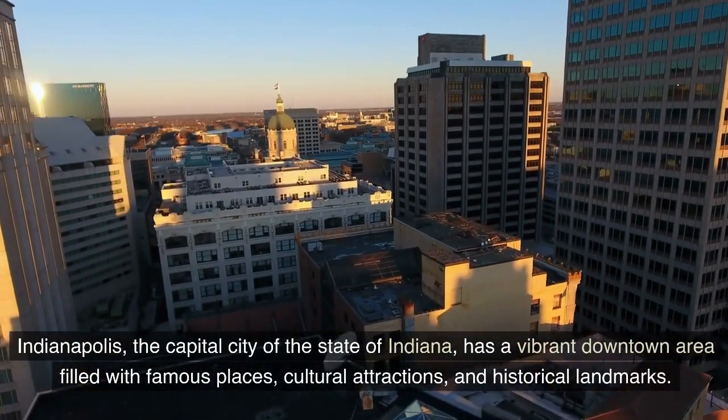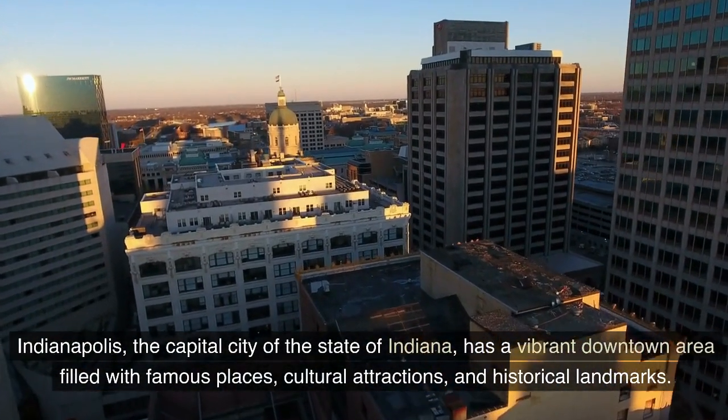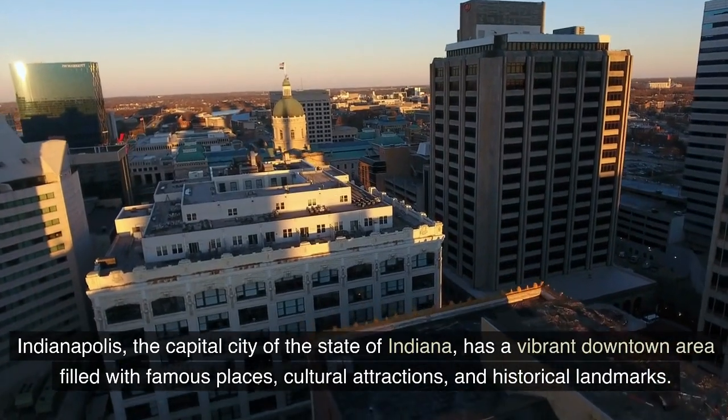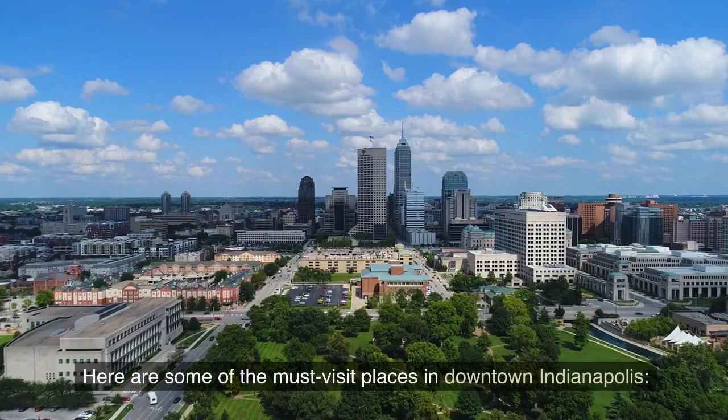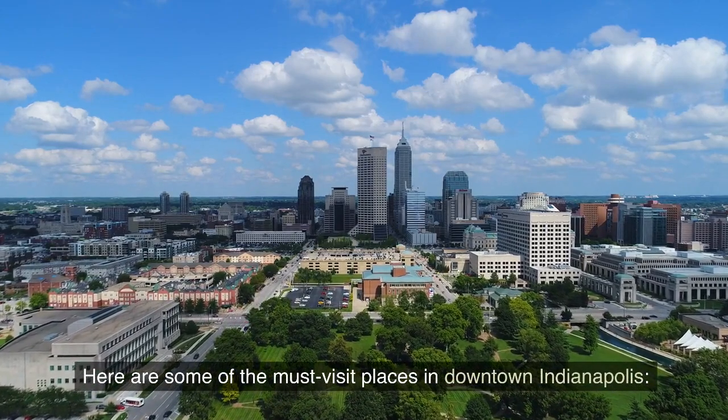Indianapolis, the capital city of the state of Indiana, has a vibrant downtown area filled with famous places, cultural attractions, and historical landmarks. Here are some of the must-visit places in downtown Indianapolis.